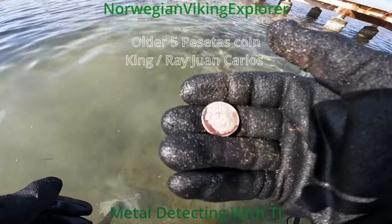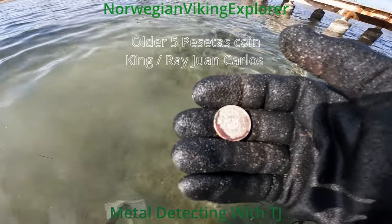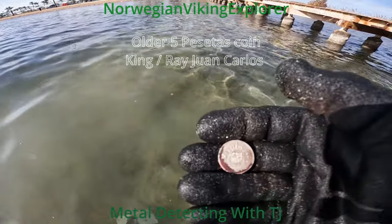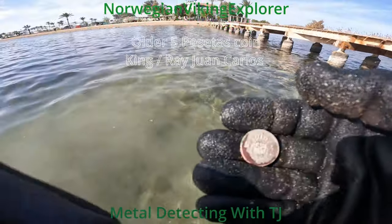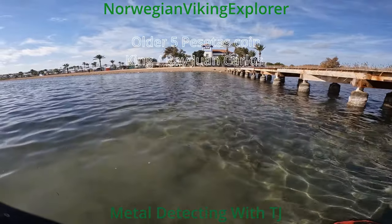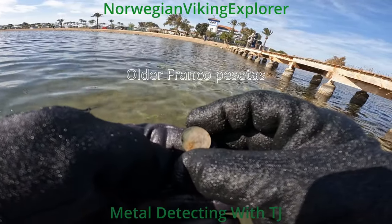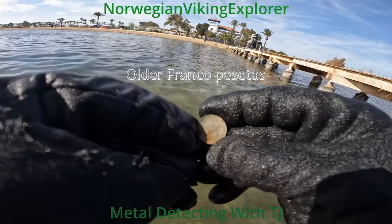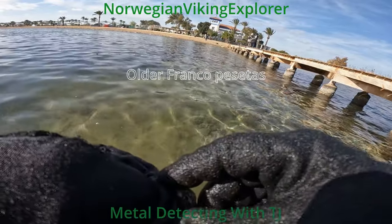There's a lot of this older Spanish type. Coming in at 27, so it's in the gold rush range — you have to dig them. This one I can't remember, but it's from before Franco.